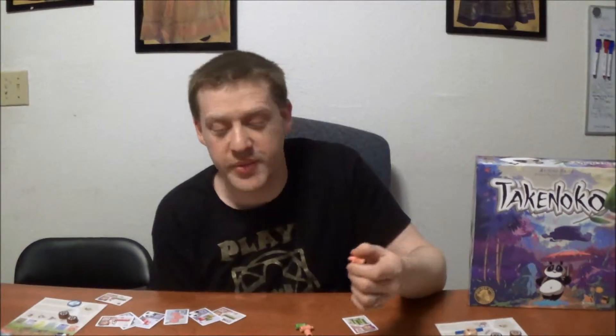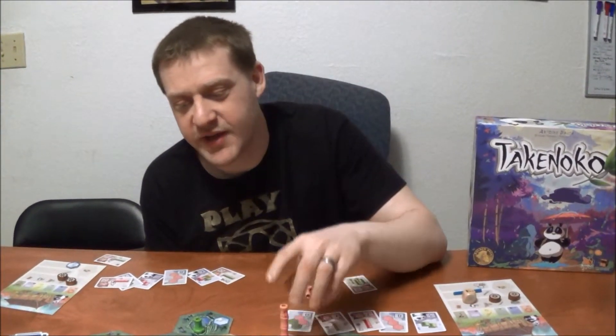The bamboo is actual wood - not actual bamboo of course, but bamboo would make terrible game pieces. It's really, really top-notch stuff. It puts a lot of FFG products to shame. It really does.